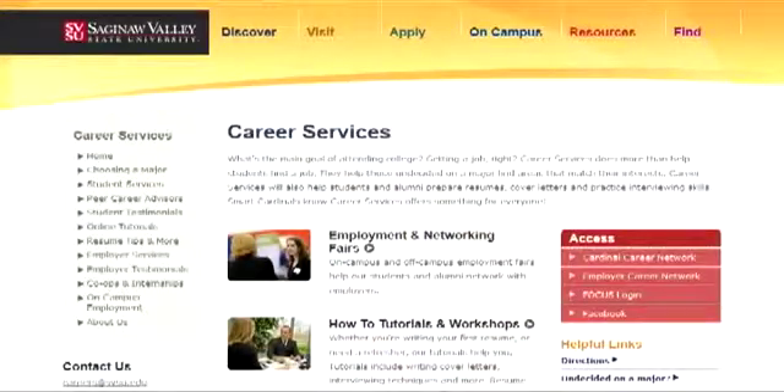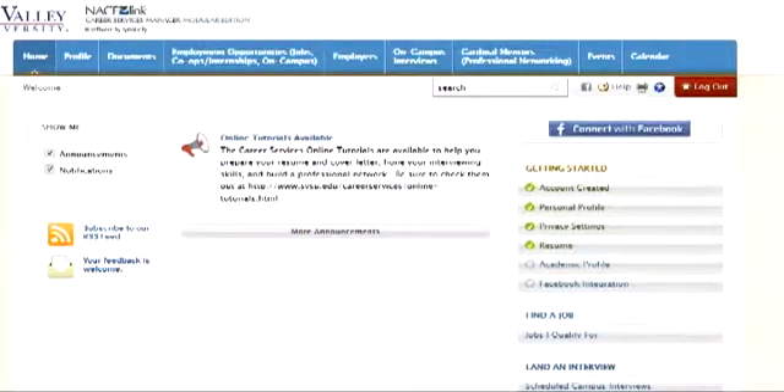We also offer job searching assistance, particularly with our Cardinal Career Network. You can learn how to use our network — it's our online job search database — and we can help you search for positions on there.